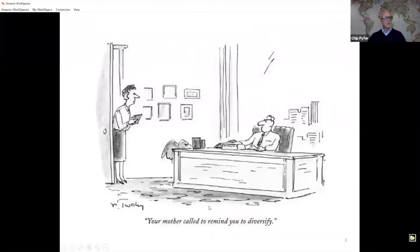Diversification in general — sophisticated and experienced investors have been familiar with diversification, but a lot of people get caught in their habits or just inertia and forget to diversify. This is a fun little comic from the New Yorker magazine where a gentleman is being reminded by his mother to be sure to diversify. Sometimes it takes a nudge to do things that seem so common once you get into your own habits. That's a fun way to start our discussion.